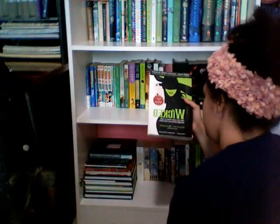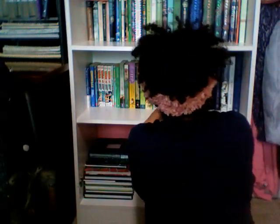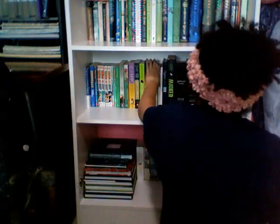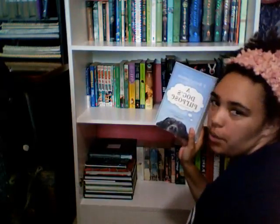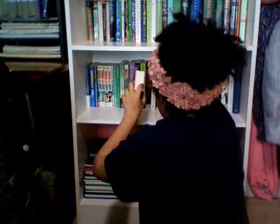I got Wicked by Gregory Maguire, and Arms from the Sea by Rich Shapiro. Then I got A Dog's Purpose and A Dog's Journey, both by W. Bruce Cameron. There's also a movie for A Dog's Purpose, though I haven't seen it so I don't know how well it did.